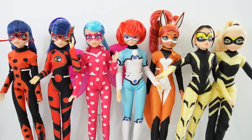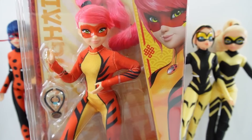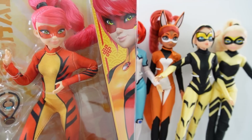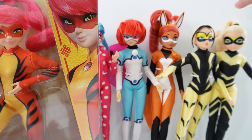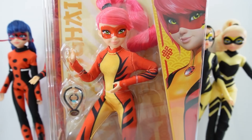Today we got a brand new doll and it is for Lady Dragon. She is the hero version of Fei from Miraculous World Shanghai. I'm really excited about her because we actually don't have a lot of dolls that are not Cat Noir or Ladybug. So far we have Bunnix, Rina Rouge, Vesperia, and Queen Bee — and now we have Lady Dragon.